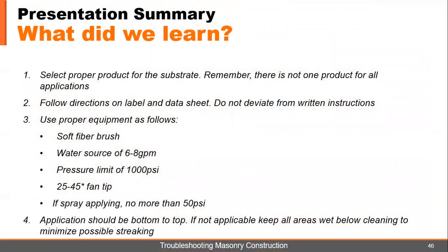So what did we learn? Number one: you need to have the right product for the substrate. Remember, there is not one product for all applications. As you saw with the bottles, these things all have different dilution rates and different strengths — there's not one product for all applications.